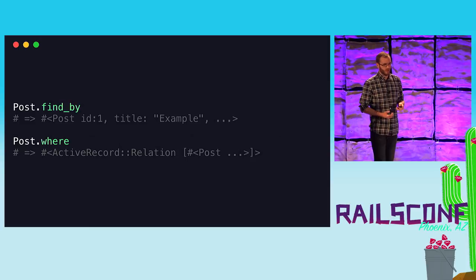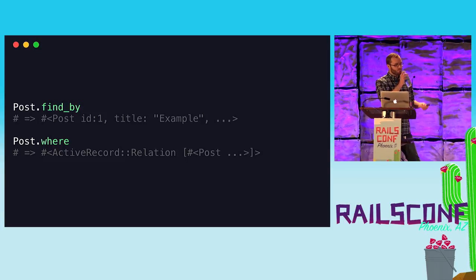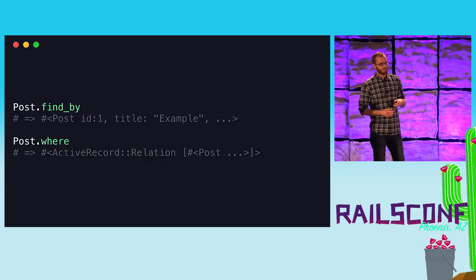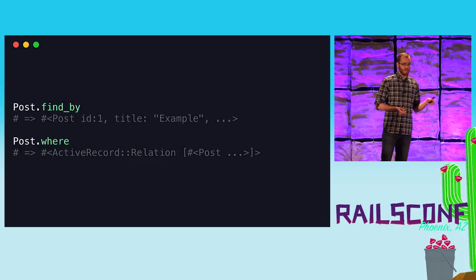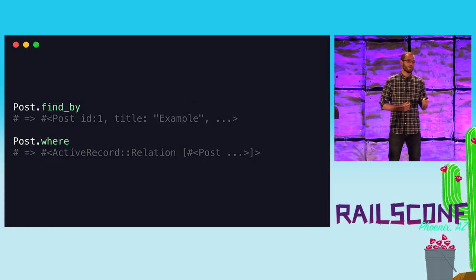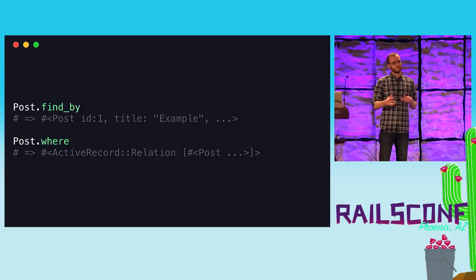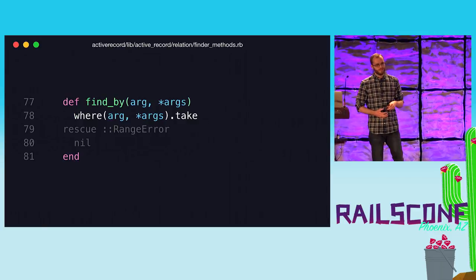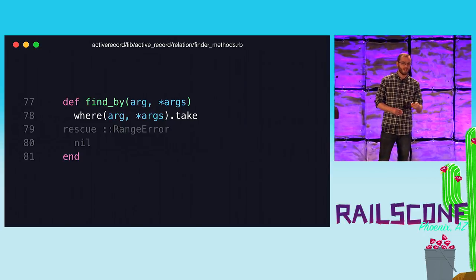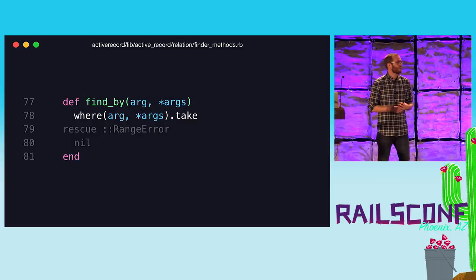I started with a familiar method: `find_by`. Find_by and where are similar — you pass in attributes as parameters. The difference is find_by returns one object while where returns an ActiveRecord relation collection. Looking at the source, find_by actually uses where and just takes the first item. It's essentially syntactic sugar for where.